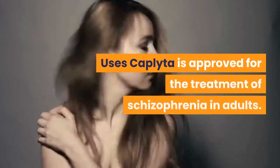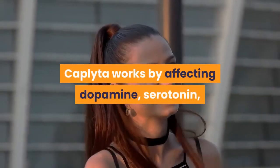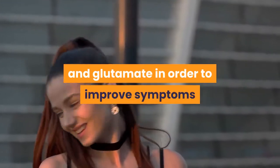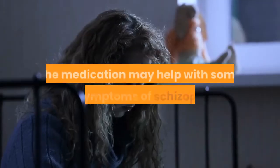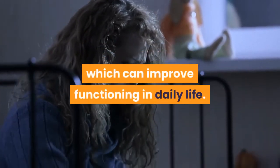Caplita is approved for the treatment of schizophrenia in adults. Caplita works by affecting dopamine, serotonin, and glutamate in order to improve symptoms that affect mood, thoughts, and behaviors. The medication may help with some of the symptoms of schizophrenia, which can improve functioning in daily life.